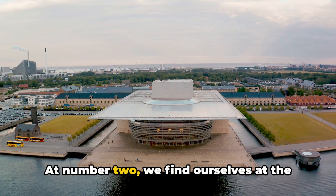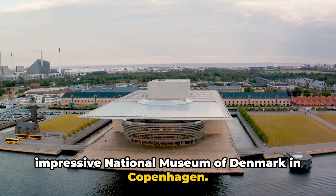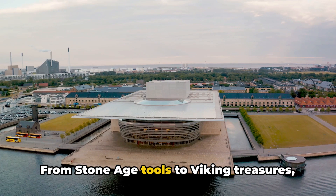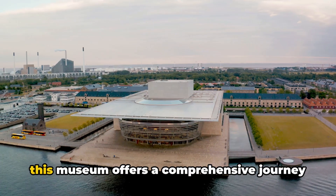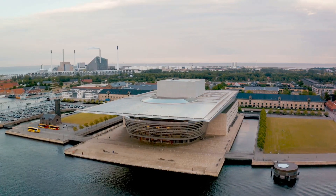At number 2, we find ourselves at the impressive National Museum of Denmark in Copenhagen. From Stone Age tools to Viking treasures, this museum offers a comprehensive journey through 14,000 years of Danish history.